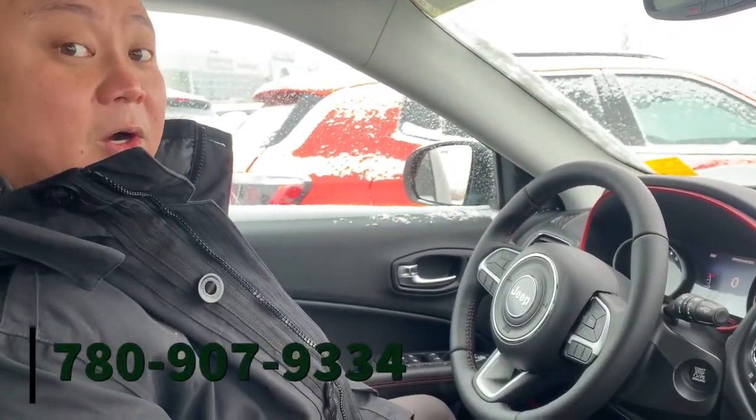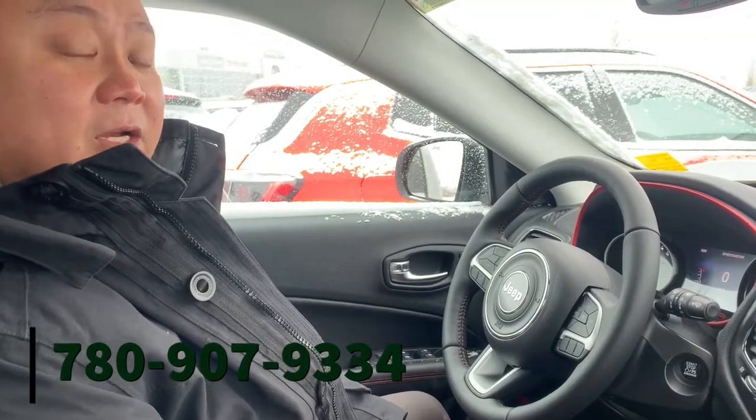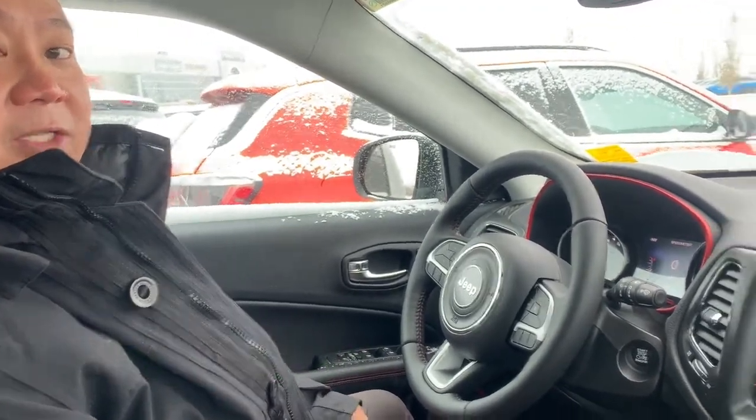For more information and pricing, comment below or give me a call at 780-907-9334. Thanks, have a great day!